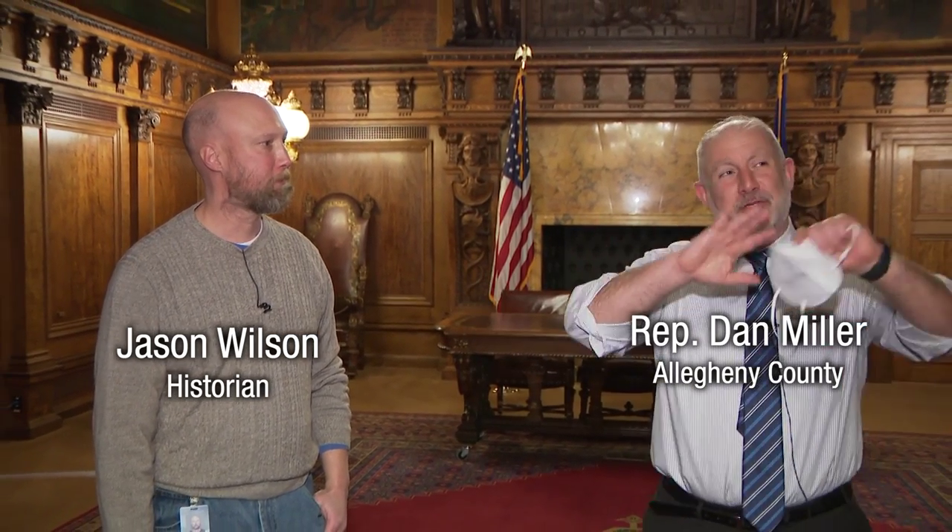Hi, this is Representative Dan Miller. Thanks for joining us for another Capitol Treasure quick history report that we're working on here. We love doing it because I know so many of you don't get a chance to come to the Capitol. Today we're rushing to try and get it done before votes come up. Right now I am in the governor's reception room, here as always with our fantastic historian Jason from the preservation committee, in charge of making sure everything remains amazing.